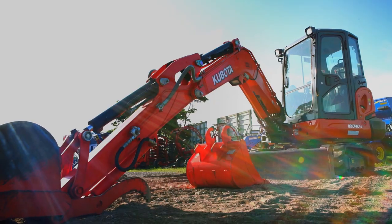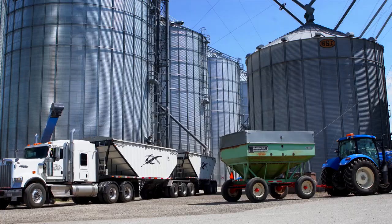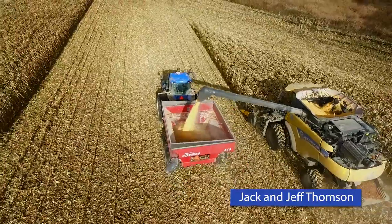tractors, combines, construction, some residential — large-scale farms to small-scale farms. The phone never stops.